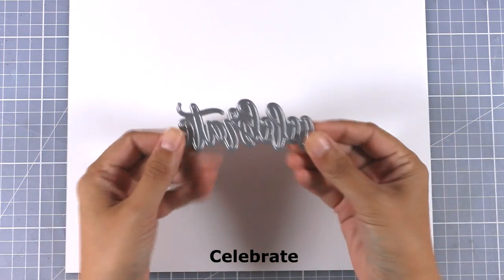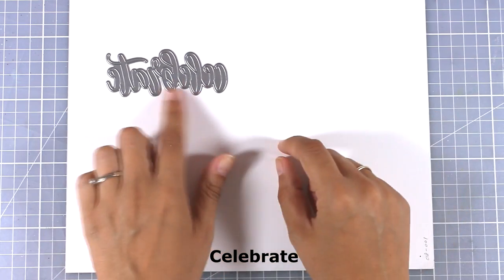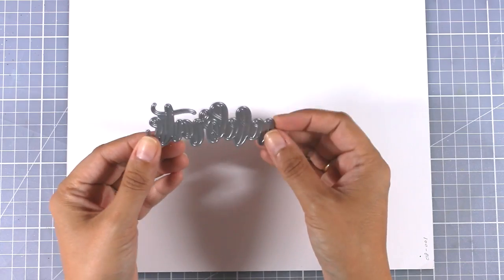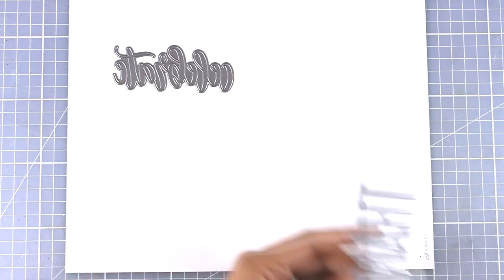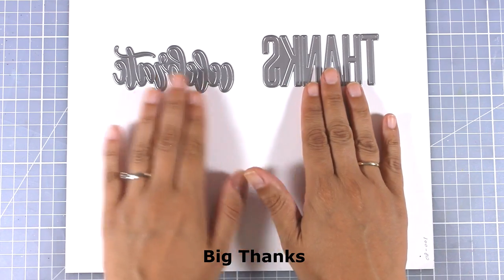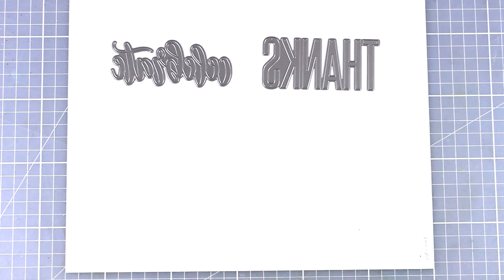Here is my favorite die from all the dies released this month. It cuts out the word 'celebrate' in a beautiful handwritten font and I know I will be using it again and again. I love dies that cut out words because I can stick them right on top of my cards. And here is another one that says 'thanks' in a big bold font — definitely a must have.